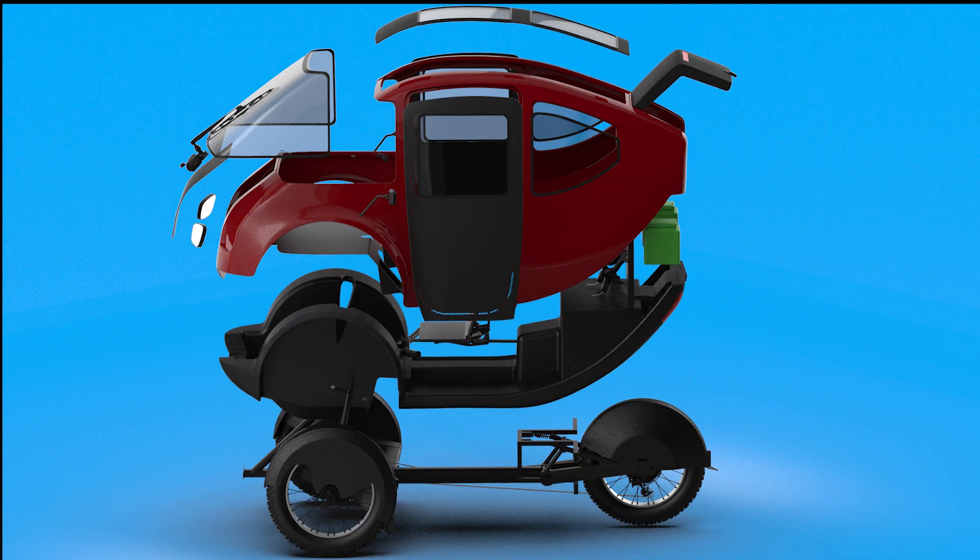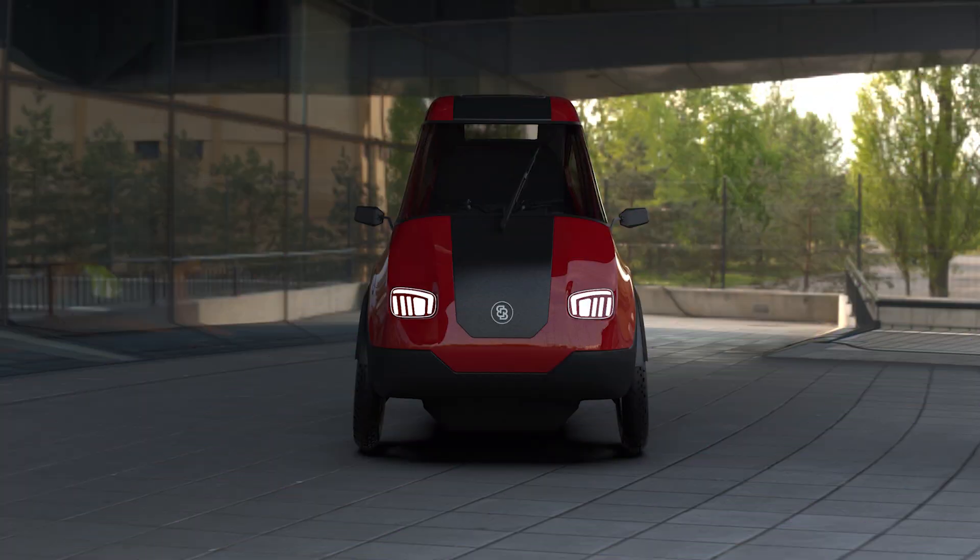Double that range if you opt for a second battery. There's also an optional 100-watt rooftop solar panel, so you can harness the power of the sun while smugly pedaling past gas stations.